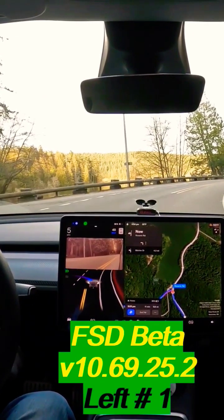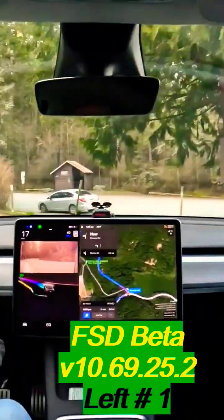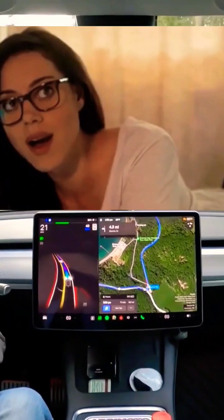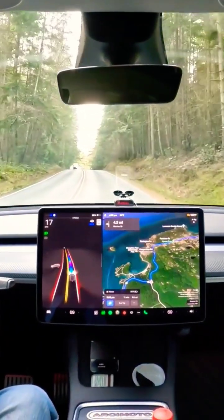Nice blinker, bud. Oh yeah, that was well done and we didn't shoot off the edge of the shoulder. Wow. Nice blinker. Yeah, good job.